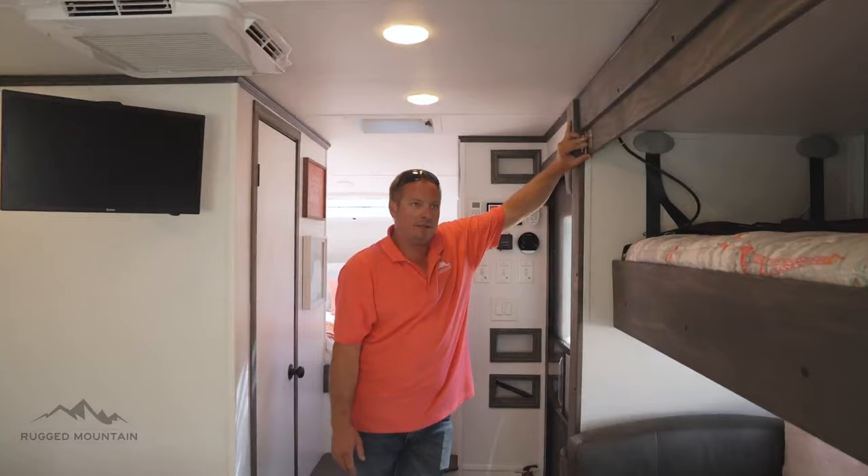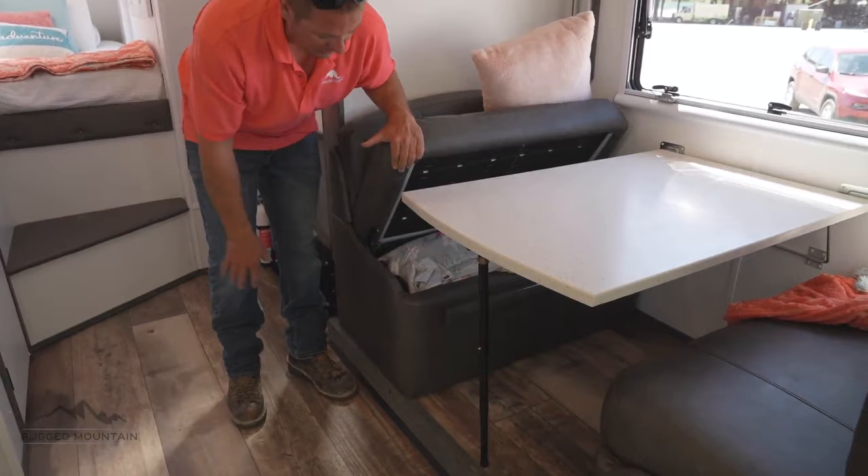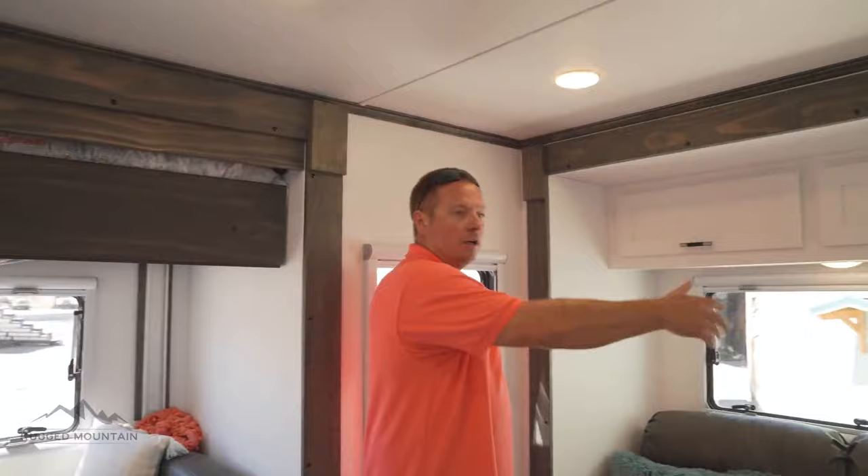During the day we make the bed up and move it to the ceiling so we have a table to eat at. This big dinette can easily sit four people and also turns down to a bed. Below the seats is all storage — we keep bedding for the bed on one side and drinks and other items on the other side.